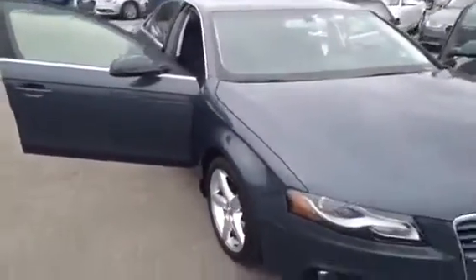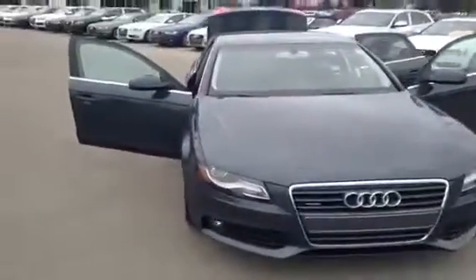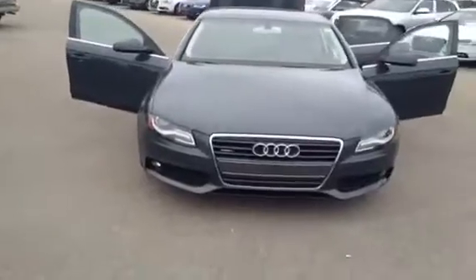If you are interested in viewing this unit, come on down to Glenmore Audi. We are located on Glenmore Trail West. Come and speak to one of our Audi brand specialists and they'll be more than happy to answer any more questions that you might have on this 2010 A4.